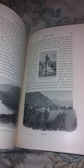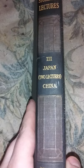Then this one is Canada. And this one is Lake Como, Bohemia. I still can't believe how many pictures are in these books — it's chalked full of pictures. And then this one is Japan and China.